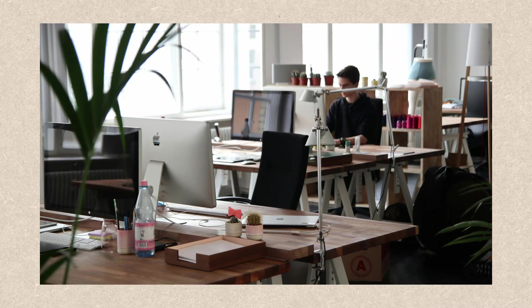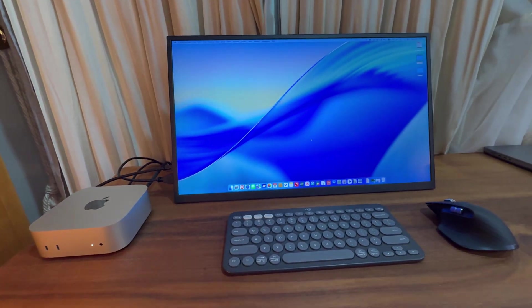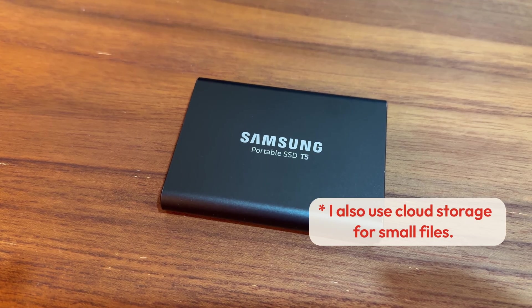The second reason is that I always switch between different devices throughout the day. For example, during the day I might be at the office using my work computer. When I get home, I'm on my personal computer. A lot of the time I'm also using my iPad for entertainment and some productivity work. I don't want to put all my files on a single device because then I cannot access them from other computers. What I like to do is put all my personal files on a portable SSD and bring it with me. No matter where I am or which device I'm using, I can simply plug in my portable SSD and have everything I need.